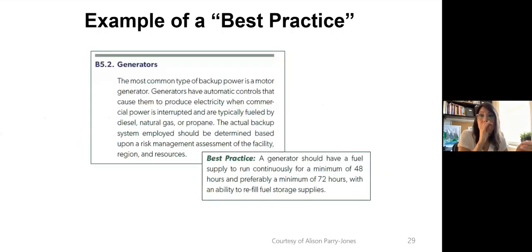Here's a simple example of a best practice: having a generator is a good idea. The best practice specifies that you will have a generator with enough fuel supply to run continuously for a minimum of 48 hours and preferably 72, with the ability to refuel. So if all the lights go out and there's no power, at least you've got your generator available and fully supplied to manage that crisis.